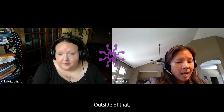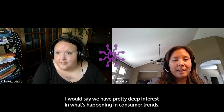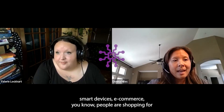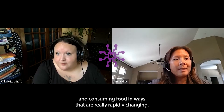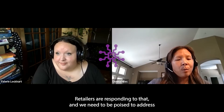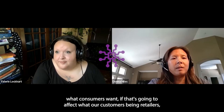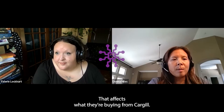Outside of that, we have pretty deep interest in consumer trends. As you think about the world of digitalization, smart devices, and e-commerce, people are shopping for and consuming food in ways that are rapidly changing. COVID taught us that e-commerce is here to stay. Retailers are responding to that, and we need to be poised to address what consumers want, as that's going to affect what our customers — retailers, food service outlets, restaurants — are buying from Cargill.